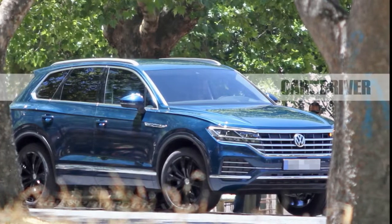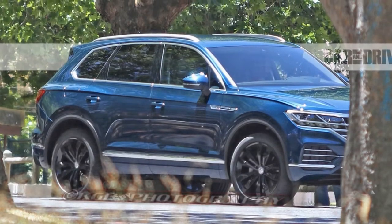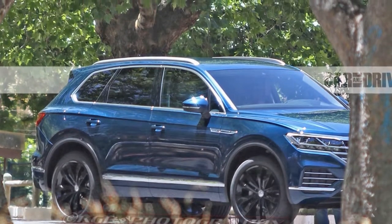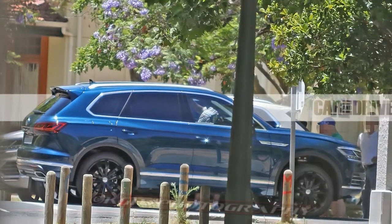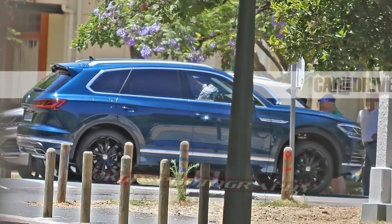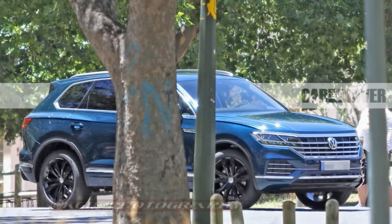Of course, some of the strategic bits of camouflage on this test vehicle might be intended to confuse us. Even so, this prototype's large size and stature indicate that it is in fact the third-generation Touring, which will remain a two-row, luxury-oriented SUV sitting between the Tigon and the new three-row — at least in size, but above both in price.